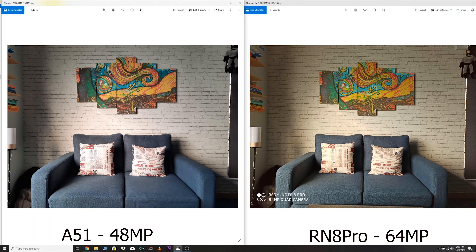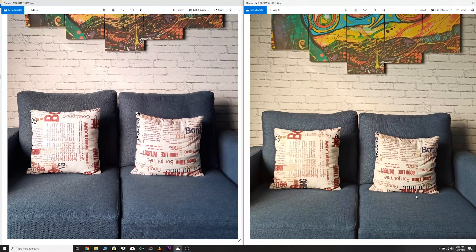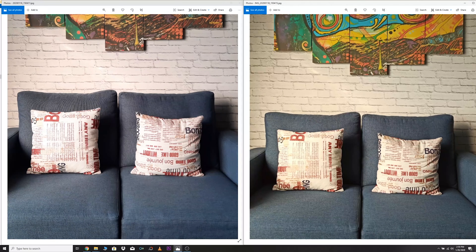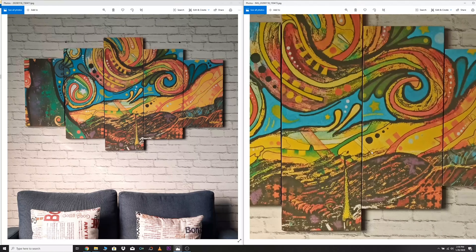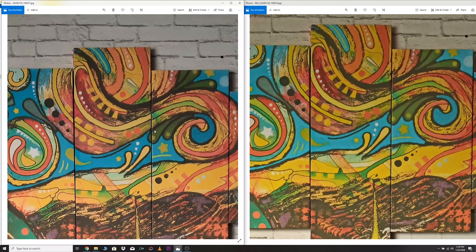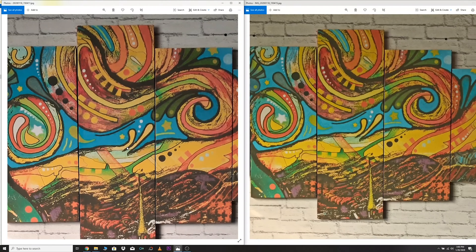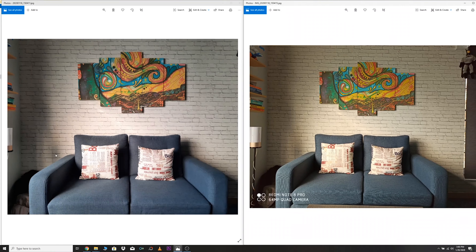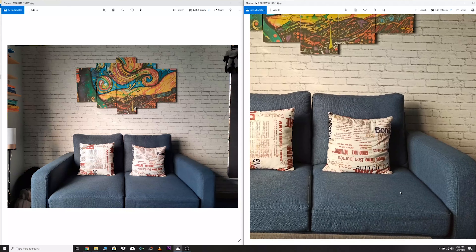First, we have a batch of 48 megapixels versus 64 megapixels pictures. These pictures are huge in size, especially the Redmi Note 8 Pro's pictures are too big. These pictures don't have any great advantage when it comes to colors, saturation, sharpness, and overall tone, but you can expect slightly better details. The Redmi Note 8 Pro's picture has a weird yellow tint while the A51's picture has a very cool tone. The overall look and feel of the A51 is better, but zooming in, the Redmi Note 8 Pro has better details thanks to the 64 megapixel sensor.